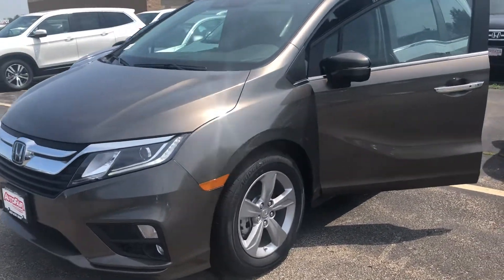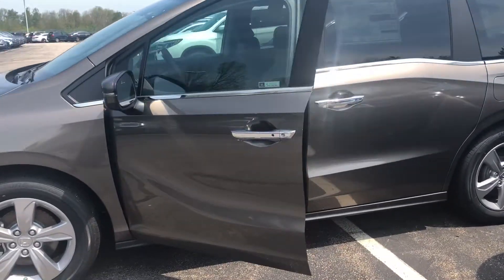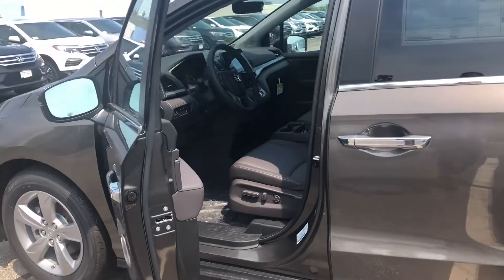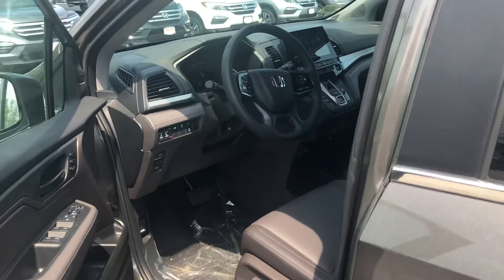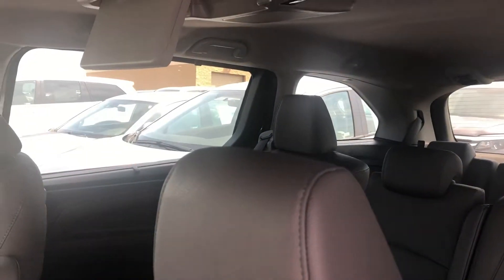This is the most affordable trim level offering the rear entertainment system, which I know you had mentioned. The rear entertainment system on this vehicle will play Blu-rays in high definition and also DVDs, and also has an HDMI port so rear passengers can play their favorite video games on this system as well.